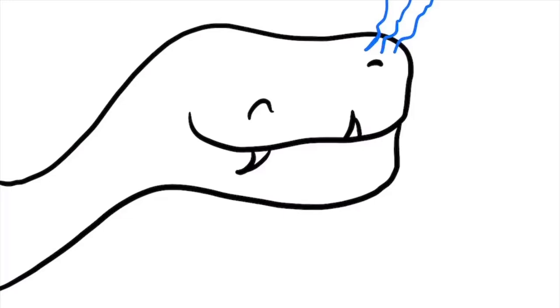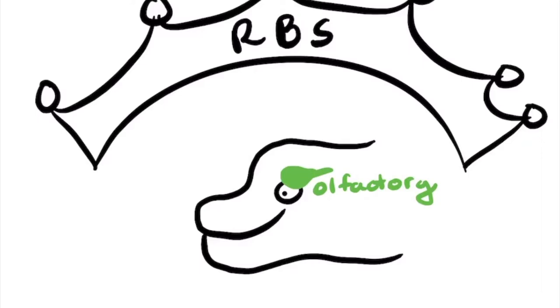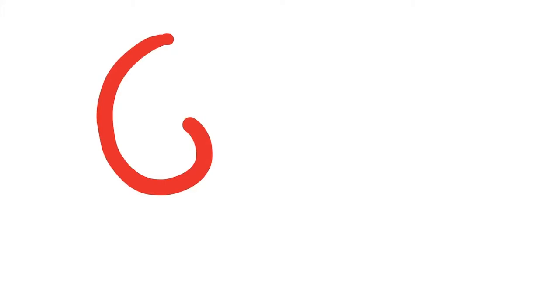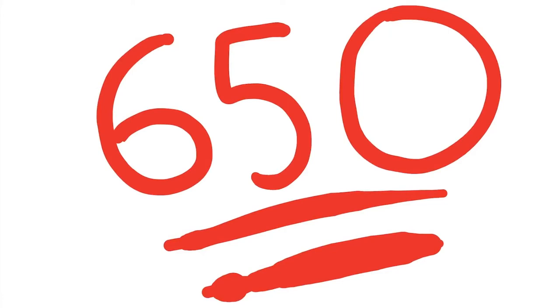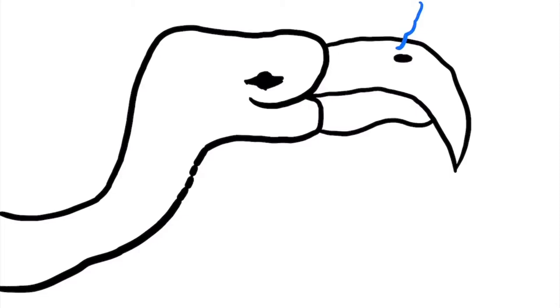The first thing you should know is that T-Rex actually had an awesome sense of smell. In a 2008 study done by the Royal Society of Biological Sciences, the olfactory bulbs — or smell centers — of T-Rex's brain were found to be larger than any of the other dinos they studied. Their work in 2019 estimated that T-Rex also had about 650 olfactory receptor genes — a revolutionary amount for the Cretaceous, and also roughly the amount of Kit Kats I've eaten since quarantine started.